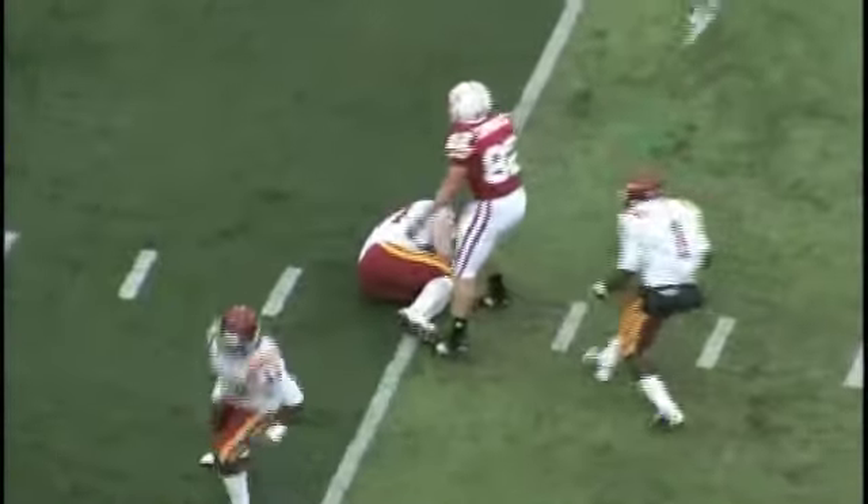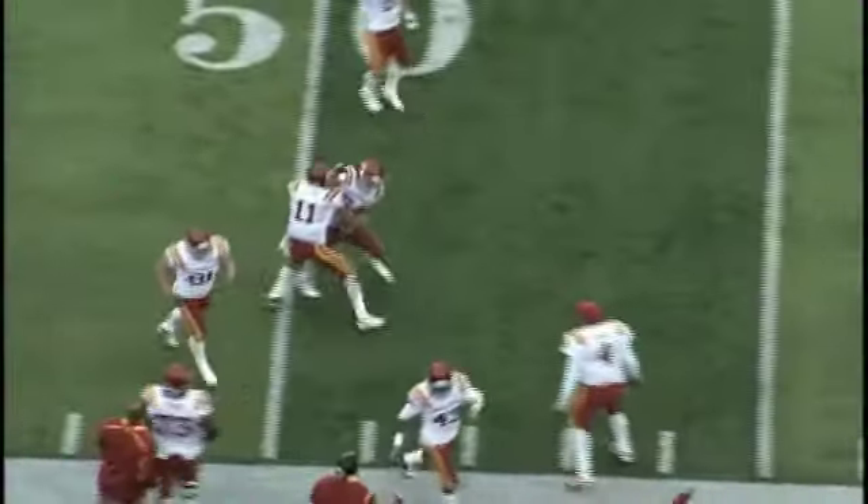Now under pressure, throws over the middle, picked off again — picked off by Jesse Smith. The Cyclones have it back with 1:31 to go. It is the eighth turnover of the game for Nebraska. I'm so proud of our football team and how they play.